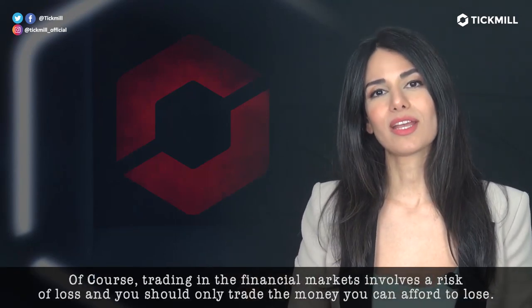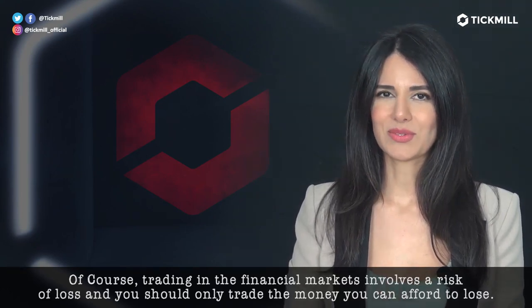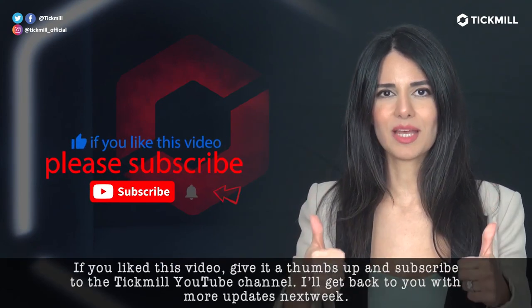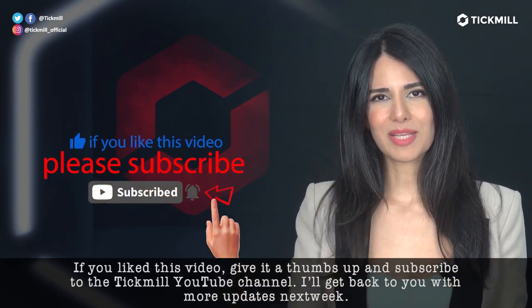Of course, trading in the financial markets involves a risk of loss and you should only trade the money that you can afford to lose. If you like this video, give it a thumbs up and subscribe to the Tickmill YouTube channel. I'll get back to you with more updates tomorrow.